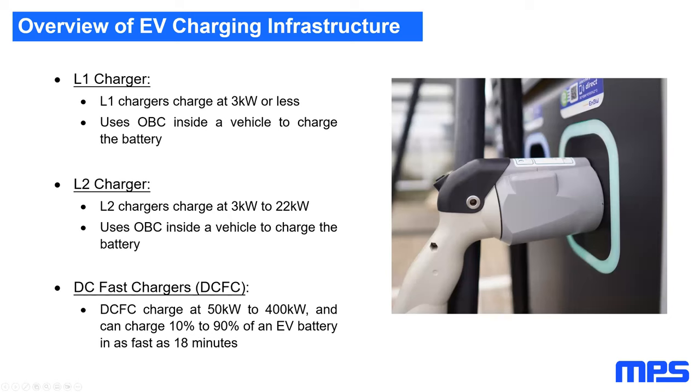Looking at an overview of EV charging infrastructure, there are three different levels. L1 and L2 stations provide AC power to charge an electric vehicle, and generally this can take anywhere from eight-plus hours to fully charge a battery EV. L1 chargers charge at three kilowatts or less — about three to ten miles per hour — while L2 chargers range from three kilowatts up to 22 kilowatts, providing about nine to 60 miles of range per hour.